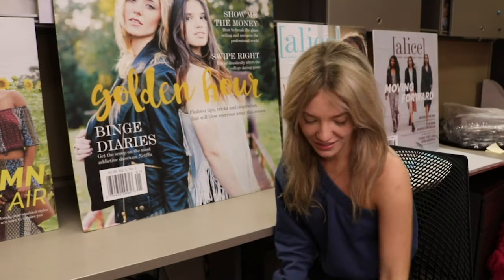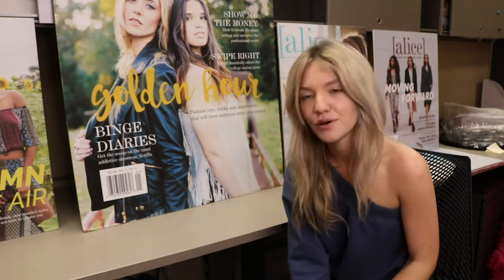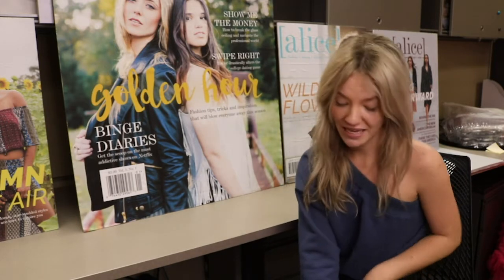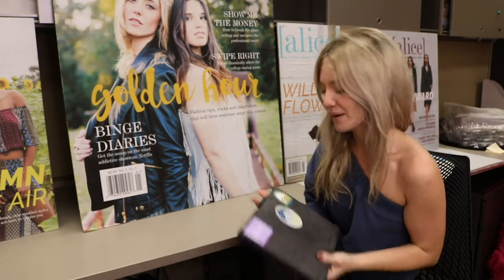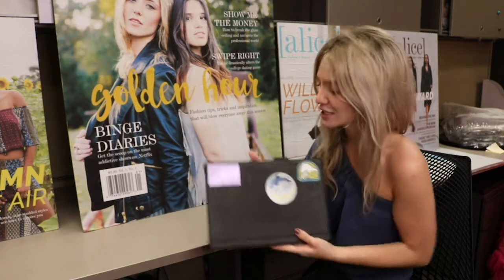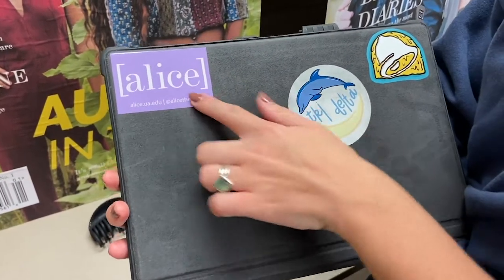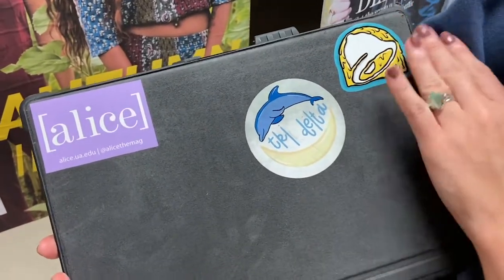Super excited to get into it with you guys. The first pocket will definitely be the most important — the one closest to me and the biggest — is my computer pocket. My computer is actually my everything. I have three stickers on her: my friends, my Alice magazine, career people, and Taco Bell.